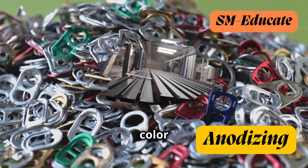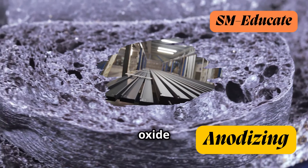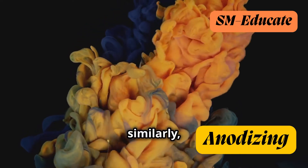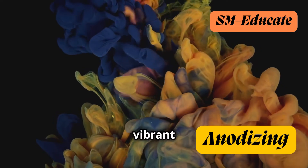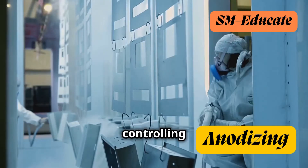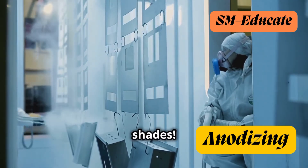Did you know that the color of an anodized object isn't just painted on? It's actually absorbed into the porous oxide layer. Think of it like dipping a sponge into colored water — the sponge absorbs the water, and similarly, the porous oxide layer absorbs the dyes, creating a vibrant and long-lasting color that's an integral part of the metal itself. Different dyes create different colors, and by controlling the dyeing time and concentration, manufacturers can achieve an almost limitless spectrum of hues and shades.